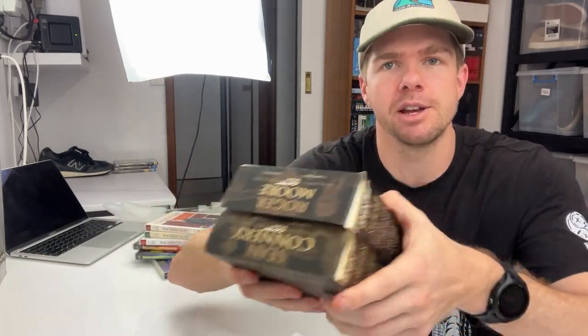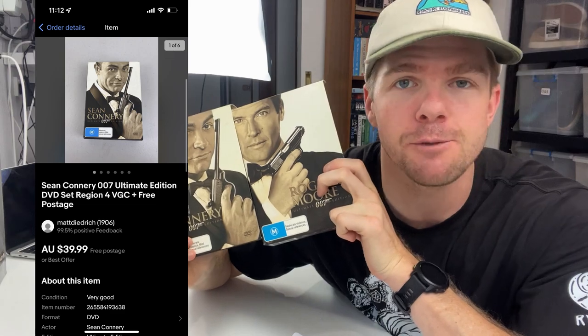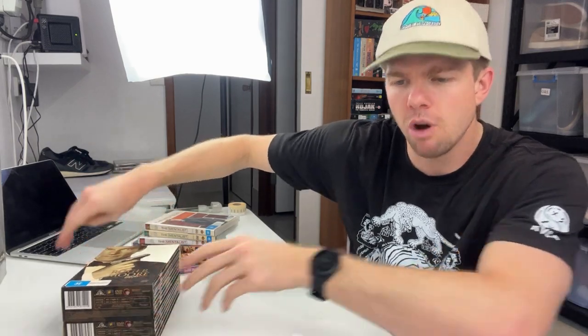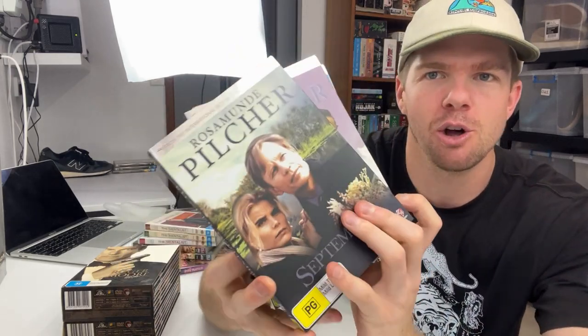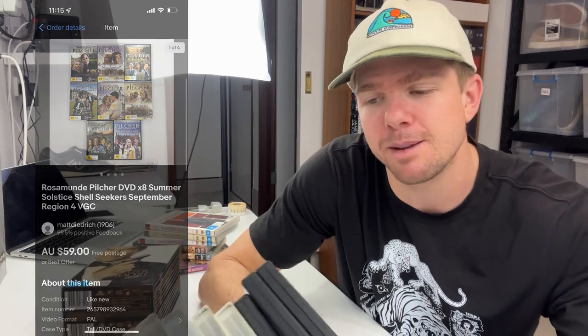This was a bit of a double sale — the person bought both: Roger Moore and Sean Connery, the 007 sets. You guys let me know who was better — I think Sean Connery is the man when it comes to 007. One came in at a best offer of $35, the other at full asking price of about $40 — so about $75 worth of DVD sales in the 007s. I paid $5 apiece in the thrift, so $10 into $70; that's just really good numbers. Next was Rosamund Pilcher — I don't know it, but it's BBC and BBC always does well for me. I grouped it all together, looked at the comps on eBay, it was telling me it was worth about $60, and sure enough we got a $59 sale price.